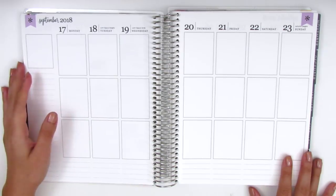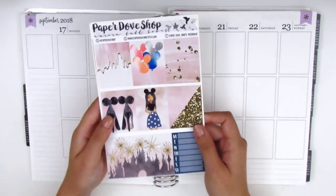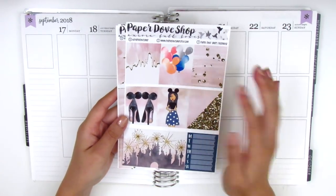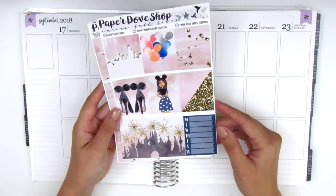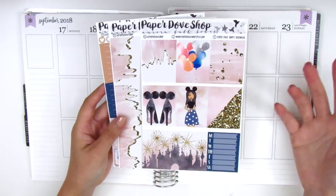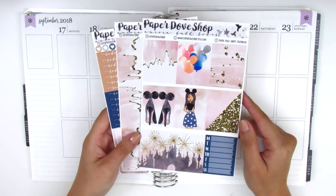This week was super exciting because I did go to Disneyland on Sunday, so at the end of the week, and I have a perfect kit that I've been saving for this occasion. This is from Paper Dove Shop and it's her Disney inspired kit, as you can tell from this girl and the balloons and these shoes. These are so pretty, and of course the castle — how could I forget to mention the castle? I love this kit so much. I actually had no plans to go to Disneyland when I bought this, but I just knew I had to have it and I held on to it until there was a week I could use it. So that week is finally here.